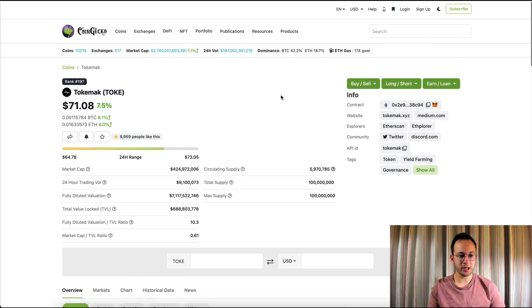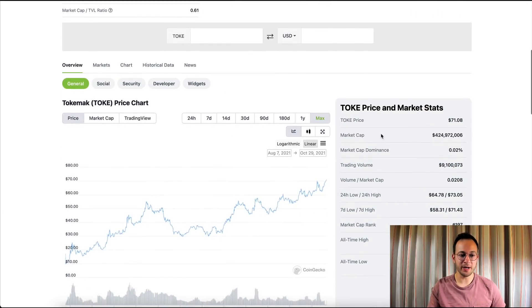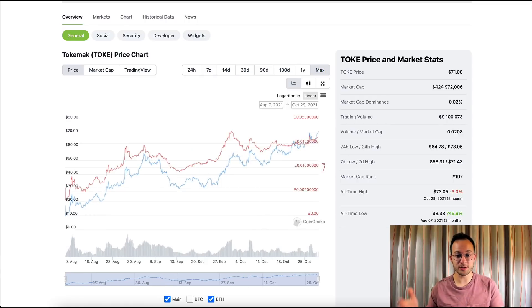If we look on the CoinGecko page for Tokamak, we can see that the market pretty much agrees. The fully diluted valuation is over $7 billion, which is pretty crazy. And if we look at the price chart, it's been pretty much up only — in stark contrast to most DeFi tokens, which are traditionally down only to ETH. If we put on the ETH comparison, you can see it's also done well against ETH, which is quite impressive.